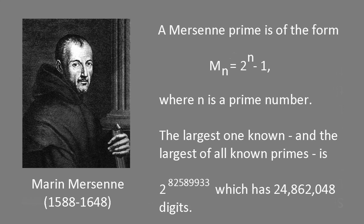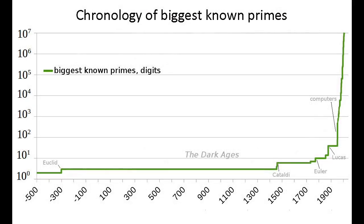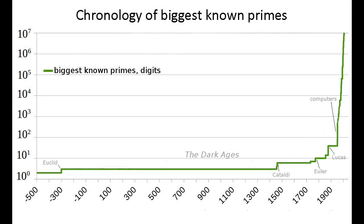The search for new primes began to centre around numbers of the form 2 to the n minus 1, where n is an integer. These are now known as Mersenne numbers, after the 17th-century French monk Marin Mersenne, who devoted a lot of time to studying them. Mersenne numbers are useful prime suspects because, selected at random, they're much more likely to be prime than randomly selected odd numbers of similar size. The first few Mersenne primes — Mersenne numbers that are prime — are 3, 7, 31, and 127.